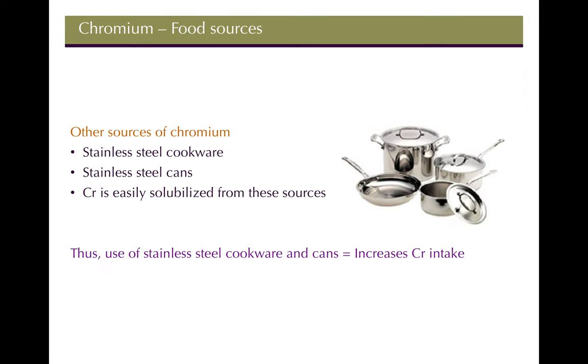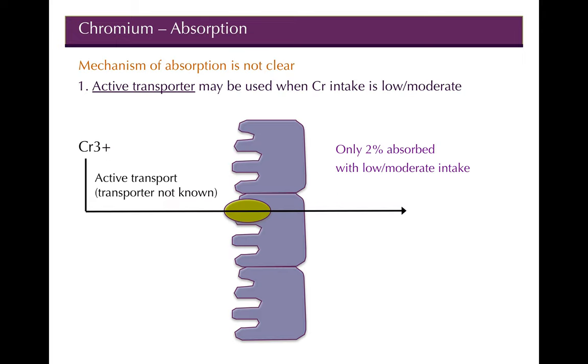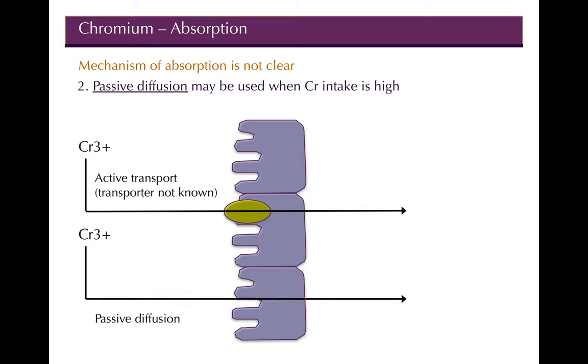You can also get chromium from stainless steel cookware. Chromium is not attached to anything so no digestion is needed. Very low amounts are absorbed — only about 2% — compared to selenium's 80–85%. The absorption mechanisms are an active transporter at low to moderate intakes and passive diffusion at higher intakes, but either way it's about 2% or less.